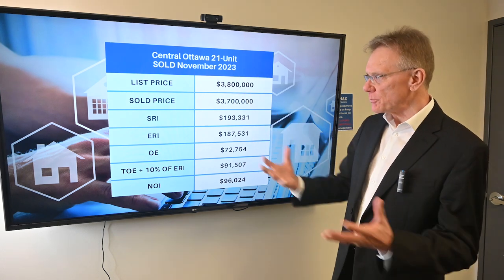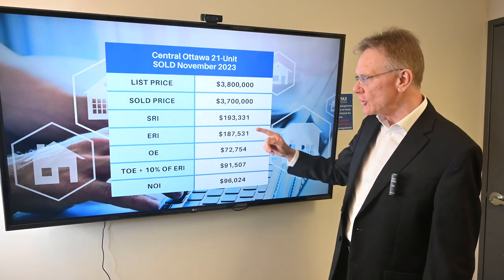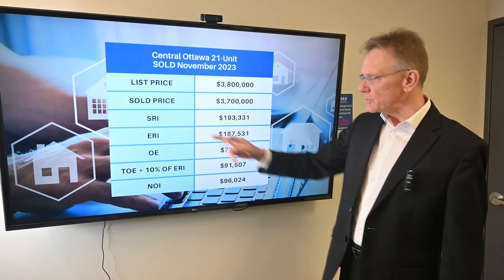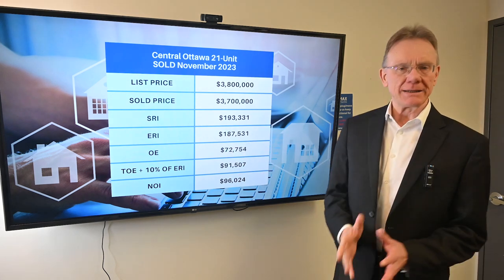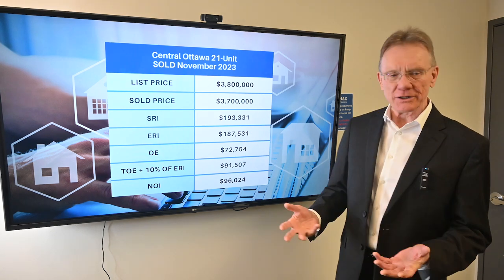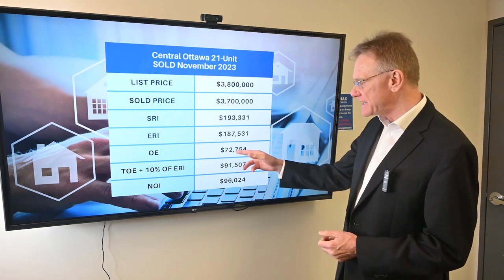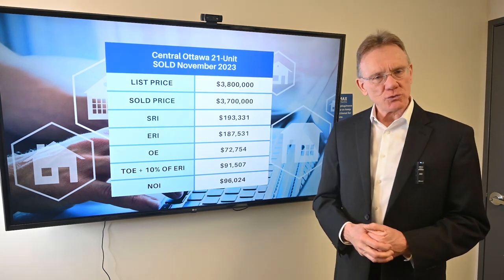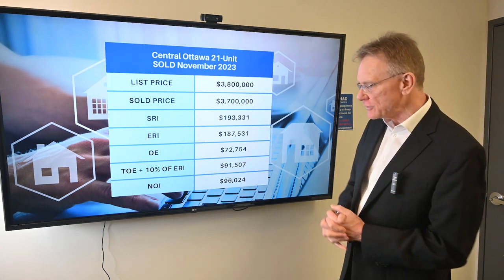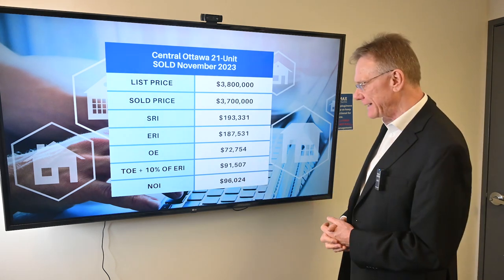It was a 21-unit building in the central part of Ottawa. It was listed for $3,800,000 and its sold price was $3.7 million. It had a scheduled rental income of $193,000 and an effective rental income of about $188,000. The stated operating expenses were $73,000, so the total operating expenses would have been $91,500. That gives us a net operating income — an NOI — of $96,000.